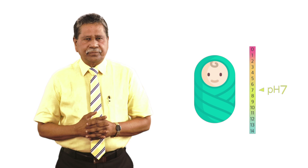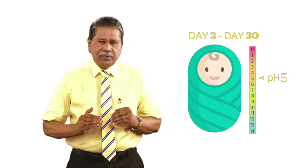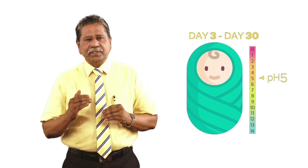In newborns the pH value is a little higher — it's almost close to seven as compared to adults. However, there is a decline in the pH value from day three to day thirty, so by the time the child is one month there is a decline.